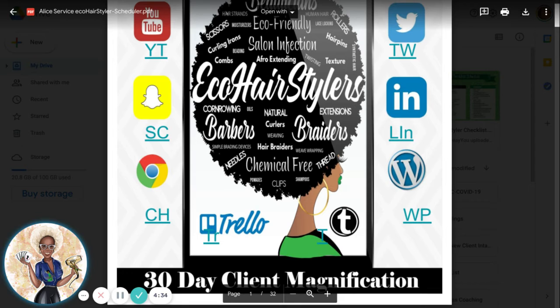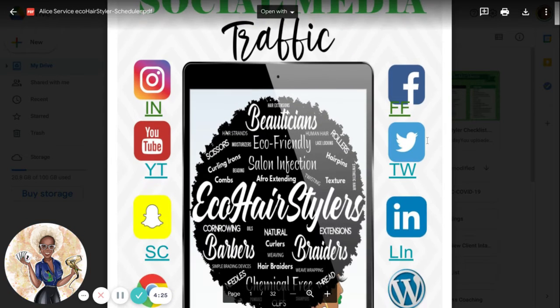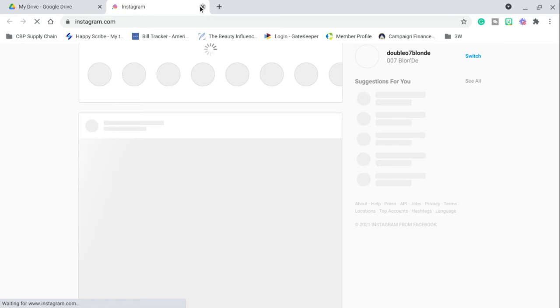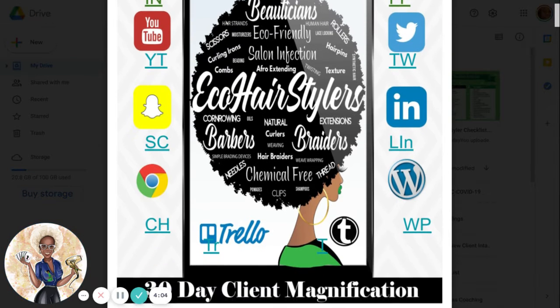I want to go over this 30-day client magnification traffic for social media to stop cheer hopping. This is linked to Instagram — as you can see, it will take you to Instagram so you can store the Instagram account. Each one of these are linked together so that you can store your accounts and start magnifying your clients to get more money.